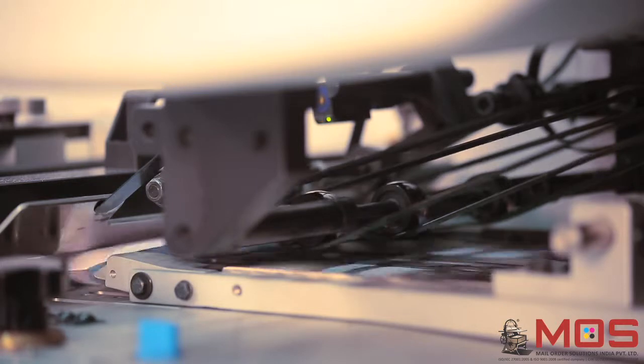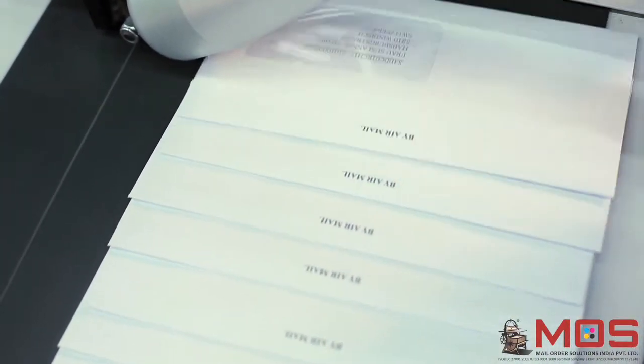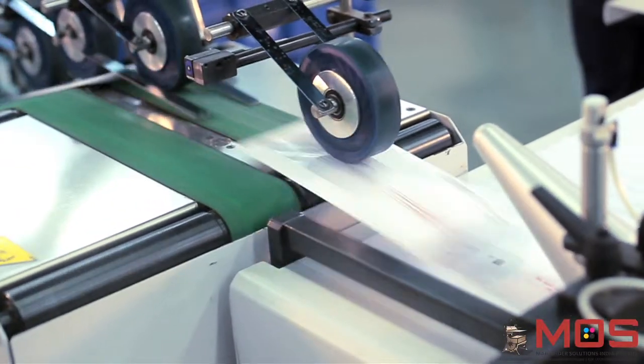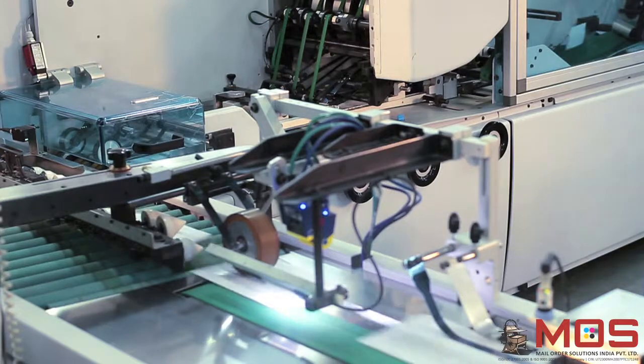From the last feeder, the outer envelope of C6/C5 size falls in line and the gathered elements are inserted into the envelope. After insertion, the mail pack is transferred onto the delivery belt where it is sealed and delivered for packing. This sophisticated inserter ensures accurate insertion of elements with speeds of up to 20,000 pieces per hour.